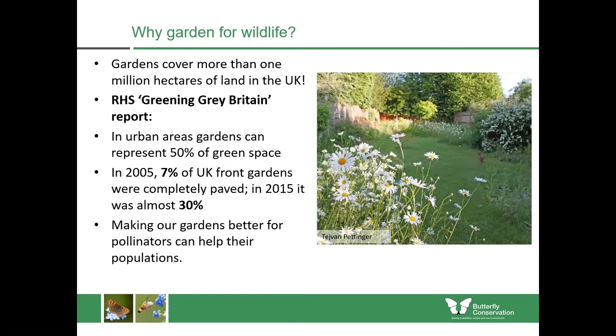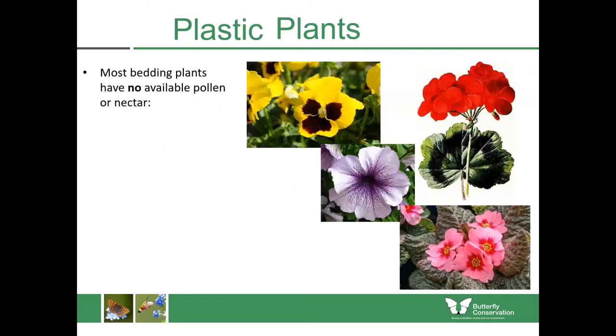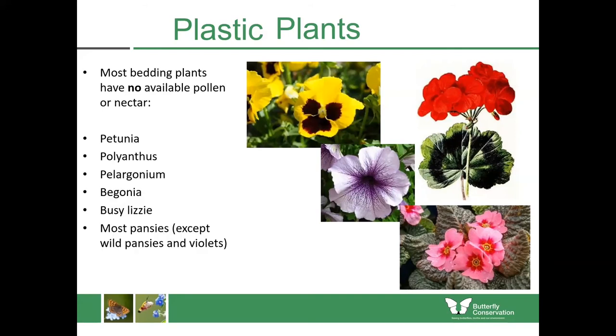Probably the easiest thing to do would be to avoid what I call the plastic plants — plants which have no available pollen or nectar. They've been bred by horticulturalists for centuries to make really long-lasting large blooms, but have no pollen or nectar available for our native insects, so they're effectively plastic. This includes many of the commonest bedding plants you can get in garden centres, including some pansies and violas, petunias, polyanthus and the tender geranium, also known as pelargonium.